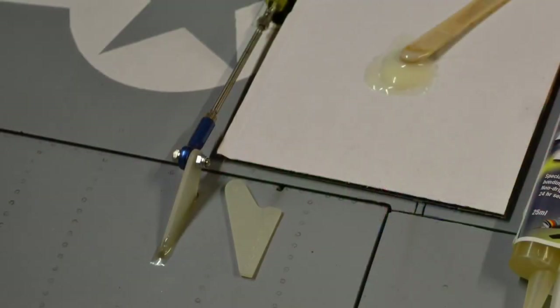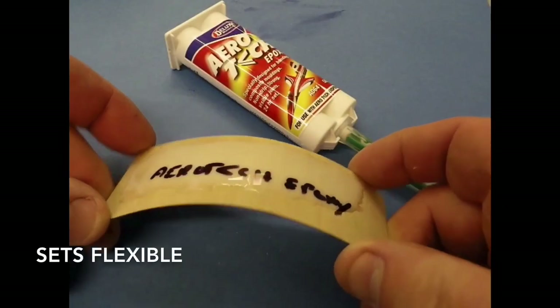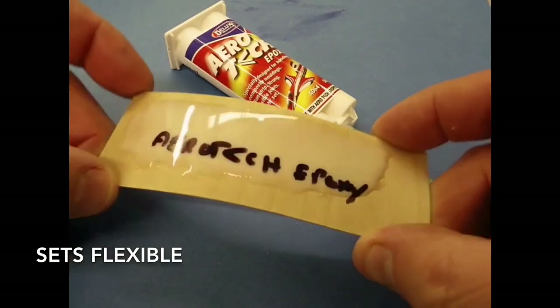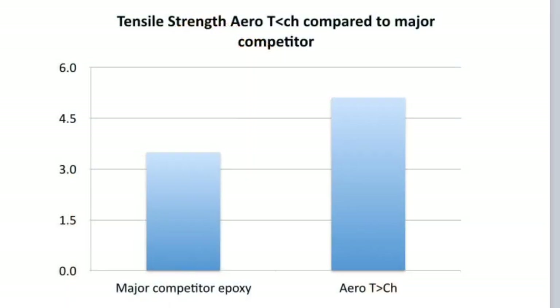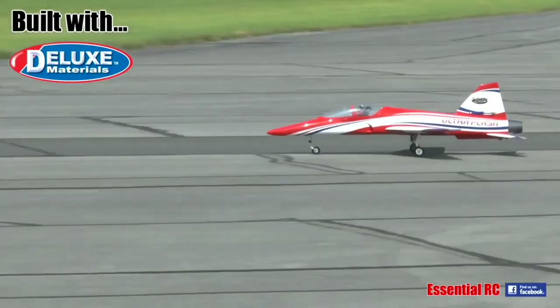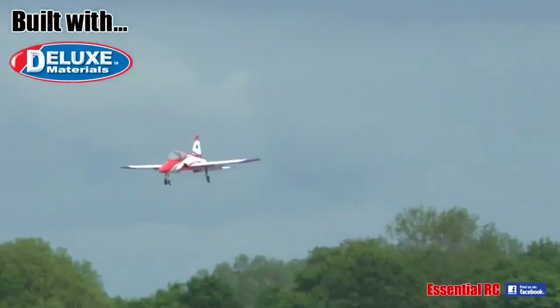Aerotec is designed specifically for bonding epoxy composites, sets flexible and is superior to competitor products. It gels in 3 to 4 hours. Nozzles with mixed glue can be stored in a freezer for 1 to 2 hours and sets to maximum strength in 24 hours.